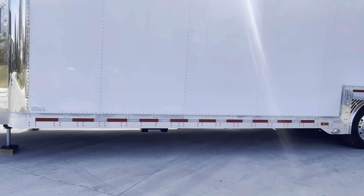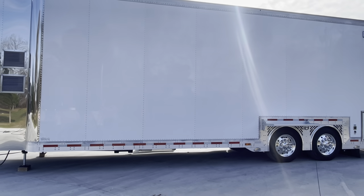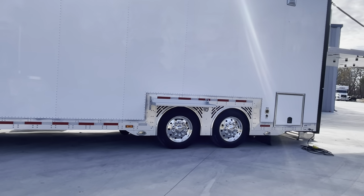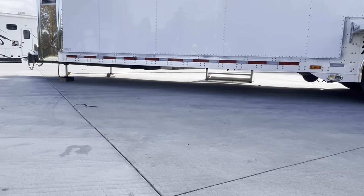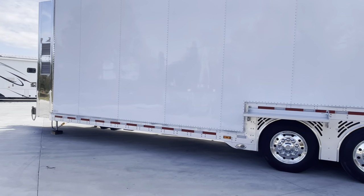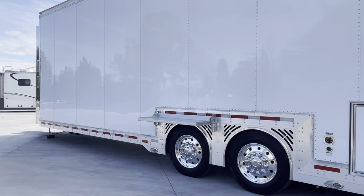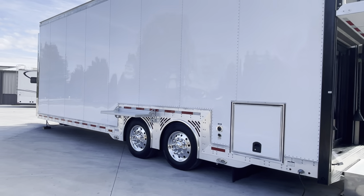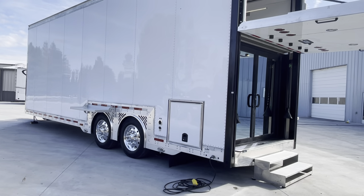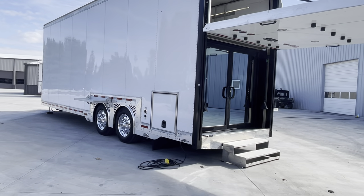This has four-point hydraulic leveling on it — a Bigfoot system. So you've got two jacks in the front and two jacks in the back. As you can see right now, we're using the two front jacks as our landing gear — we just raised the trailer up off the hitch. But it actually has two hydraulic cylinders in the back as well. You can just put the steel plates that come with the trailer on the ground, press auto level, and the whole trailer will level itself.